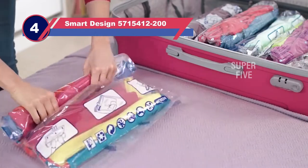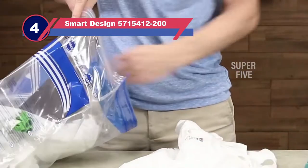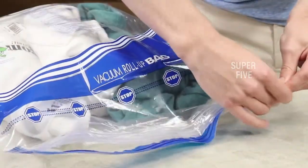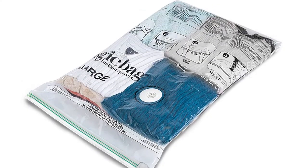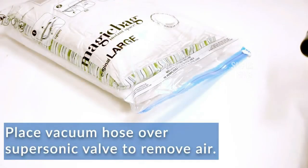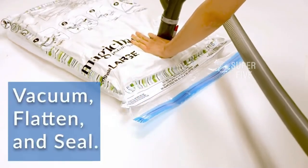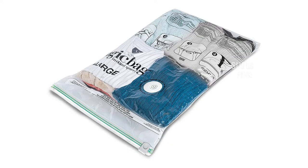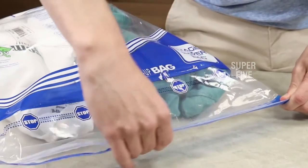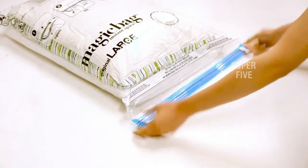Number four: Smart Design 5715412200 vacuum sealed bags. Most users of vacuum storage bags need ones that can fit bulkier items such as comforters, winter coats, sweaters, or bed linens. The large storage bags from Magic Bag do just that with ease. Each large bag can hold 10 to 12 winter sweaters, and they come in a pack of six — meaning with one purchase you can store up to 72 sweaters or the equivalent in other items. These bags have a double zip design to keep the contents airtight and protect your items from dirt, dust, and moisture.